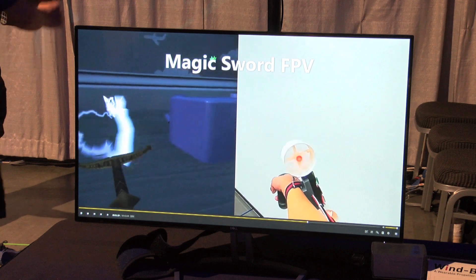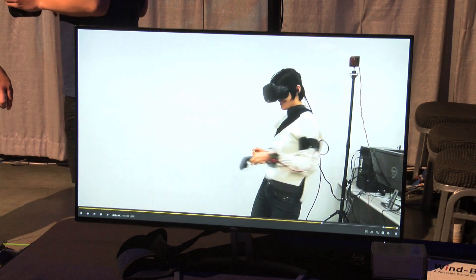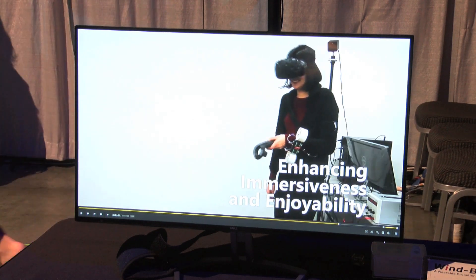Or you can have the propellers moving asynchronously, giving you the effect of holding a lightning sword because they create a little bit of torque. That's pretty much the overview — it's creating totally wearable haptic force feedback for immersive virtual reality.